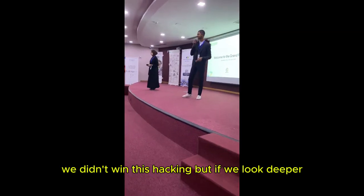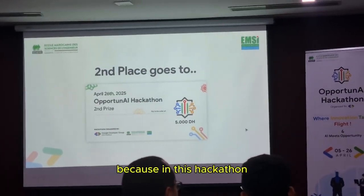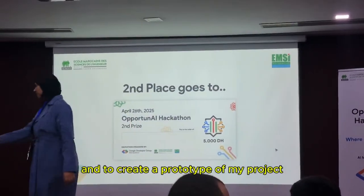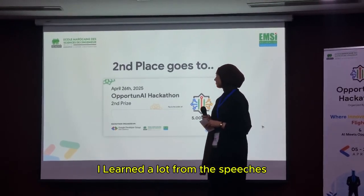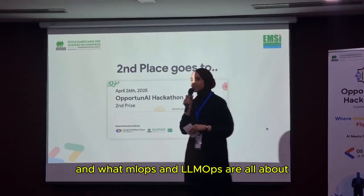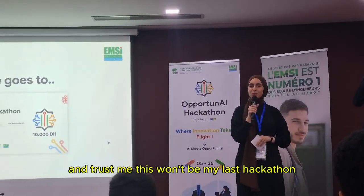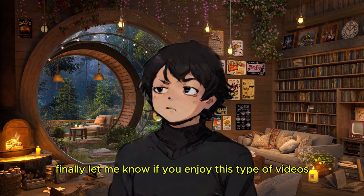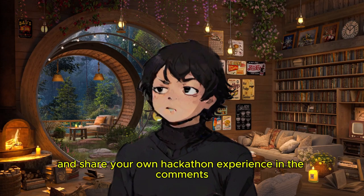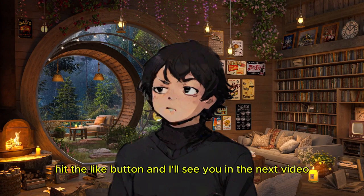In the end, we didn't win this hackathon. But if we look deeper, it was a truly valuable opportunity. I managed to build a real-world solution and create a prototype of my project. I learned a lot from the speeches — about the rise of generative AI, and what MLOps and LLM Ops are all about. Plus, we received certificates of participation. Trust me, this won't be my last hackathon — it's just the beginning. Let me know if you enjoyed this type of video and share your own hackathon experience in the comments. Don't forget to subscribe, hit that like button, and I'll see you in the next video. Peace out.